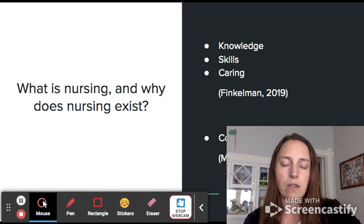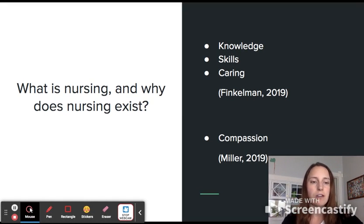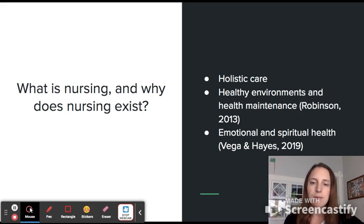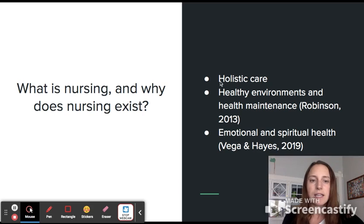I also explored Miller, who in 2019 published an exploration of nursing as a calling or a choice, looking at why people come to nursing. This really resonated with me — compassion is a huge part of nursing. Nursing exists because it brings an element of holistic care to our medical care system. Robinson in 2013 examines the unique role of nursing and how it allows us to look at healthy environments and health maintenance, not only approaching health as an illness that you present with.